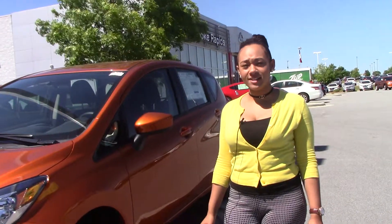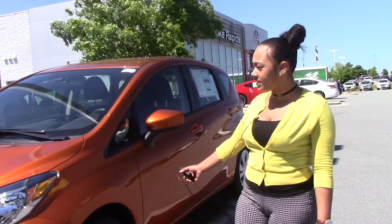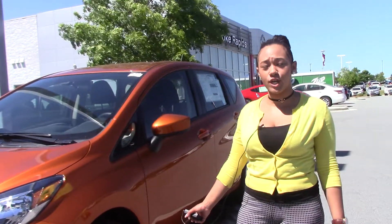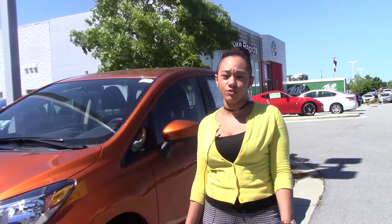Hello, this is Bria Lynch at Nissan of Ronald Rapids. I'm here with the 2017 Nissan Versa Note SV. Stock number N11035.